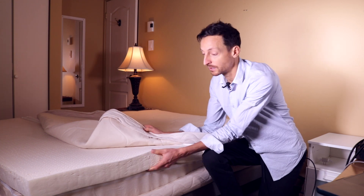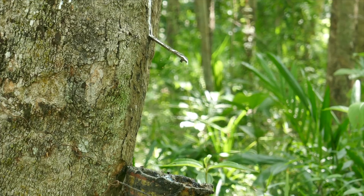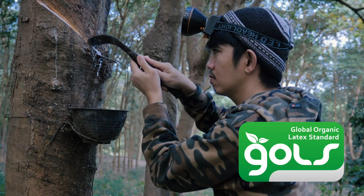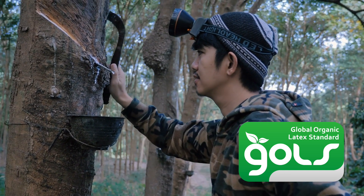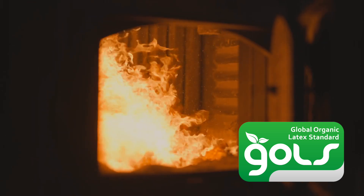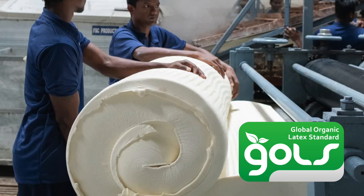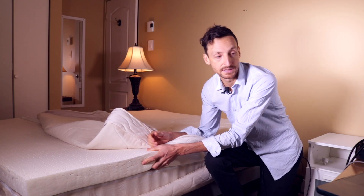For example, the natural latex layer right here — this is a three-inch, very resilient natural latex layer. It's sourced from tropical countries, and the certification ensures that every step of the way the mattress is manufactured in a socially responsible way, and that the plantations follow strict guidelines to produce this wonderful, durable, and resilient material.